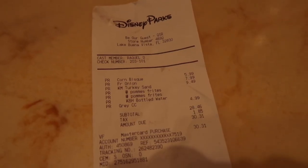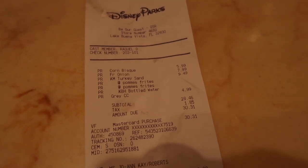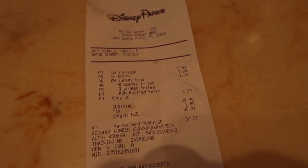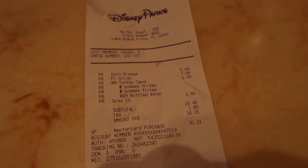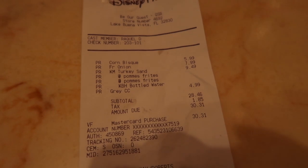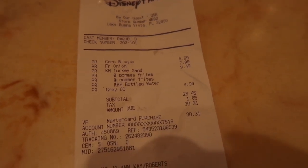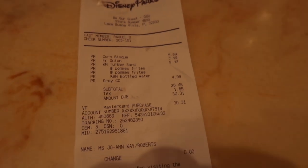I thought I would show you guys how much the meal was. So it's a total of $31.31, which is a really reasonable price considering we paid over $100 for some meals this trip. You've got the corn bisque for $5.99, French onion soup for $7.99, the kids meal $9.49, the grey stuff $4.99.